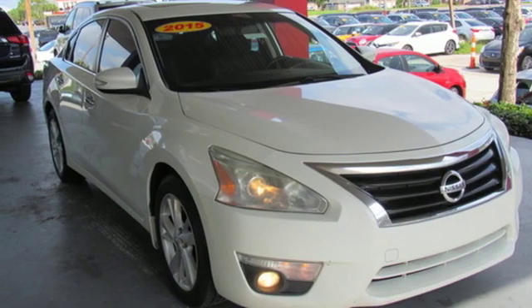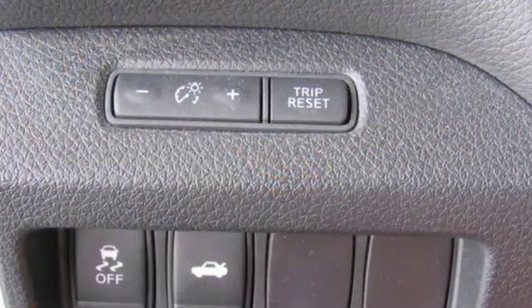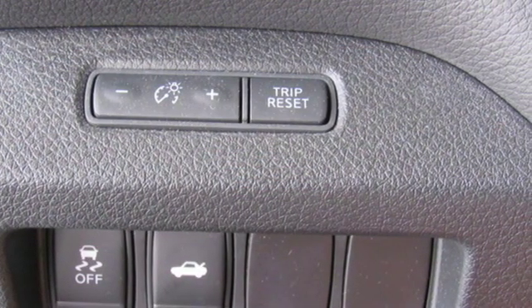Continuously variable automatic transmission, express open and close sliding and tilting sunroof, gas pressurized shocks and I-4 engine.